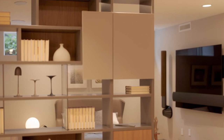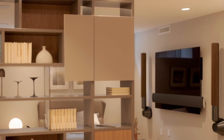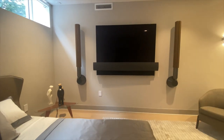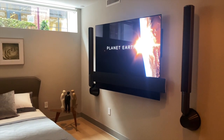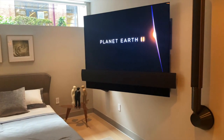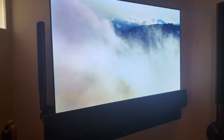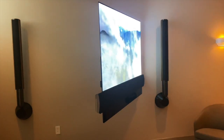On the wall is BeoVision Eclipse, another one of Bang & Olufsen's fully integrated television solutions. Allow me to swing the Eclipse away from the window. In many homes, seating areas are not on center, or windows create unwanted glare. The majestic movement of BeoVision Eclipse solves all these issues. And when you're done, it moves back to the wall for perfect design aesthetics when you re-enter the room.